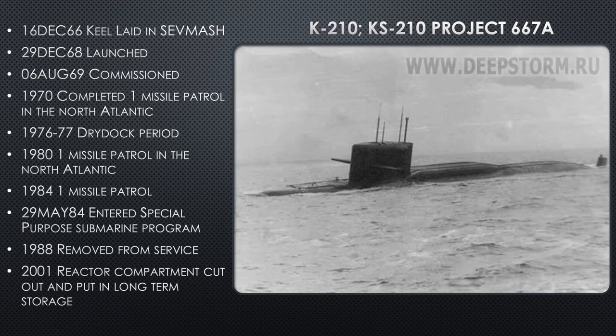K-210: keel laid in Sevmash in 1966 — Sevmash in the later half of the 1960s was very busy building all these Yankee submarines. She's launched in 1968 and commissioned August 1969. In 1970 she completes one missile patrol in the North Atlantic before going into scheduled dry dock in 1976. In 1980 she does another missile patrol. Over a 10-year period, only two missile patrols — not a great operational record compared to hull one, which was doing two a year. In 1984 she does another patrol, then enters the special purpose submarine program in 1984, which was never finished. She's removed from service in 1988, and in 2001 the reactor compartment was cut out.